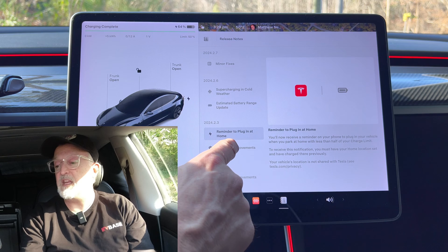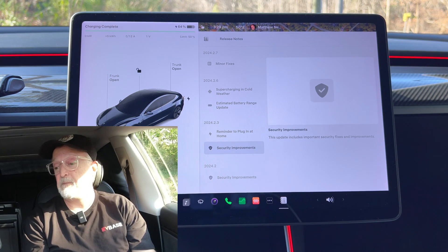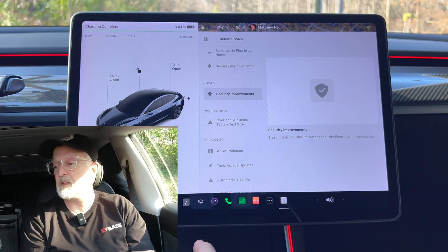Next we have security improvements. This update includes important security fixes and improvements. I couldn't find anything listed in detail online about this, so I just assume it's doing what it says. The same applies to the previous update 2024.2, which also had security improvements.